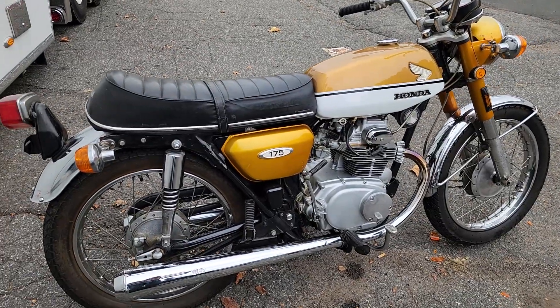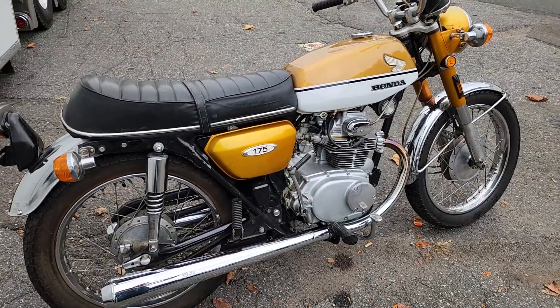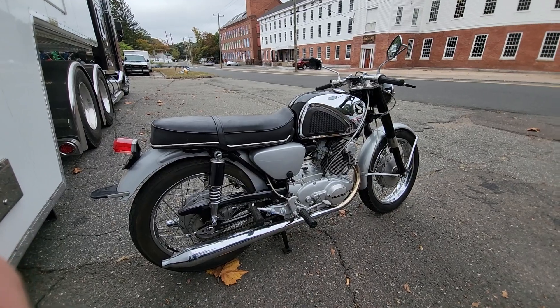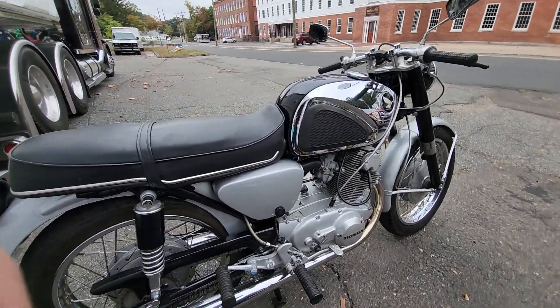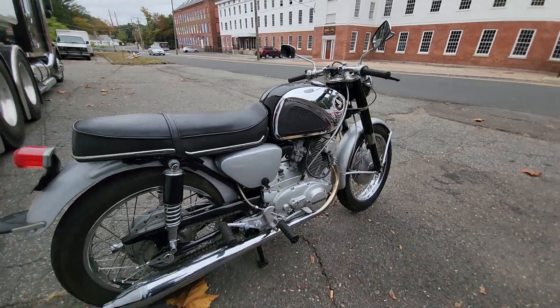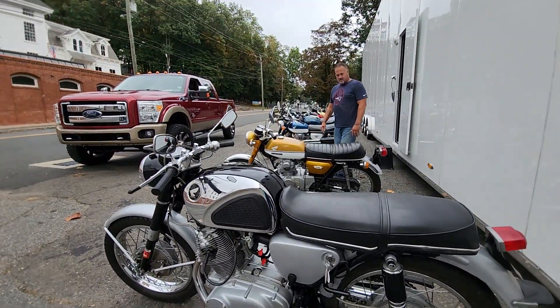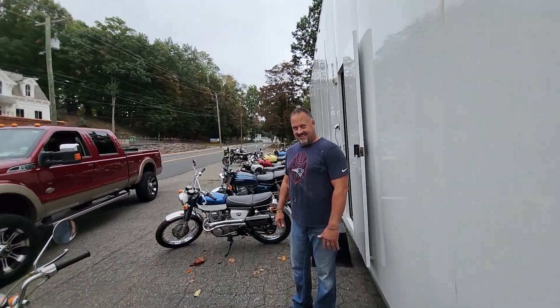Next one off is this gorgeous little golden white CB175 Super Sport — little twin cylinder. And here's a classic Honda 160 Super Sport. Look at the chrome on the tank and the really cool gauges — it looks like a cafe racer right out of the box. You just don't see them like this, most of them got run into the ground. You've got some beautiful Hondas in your collection — what's your favorite one?